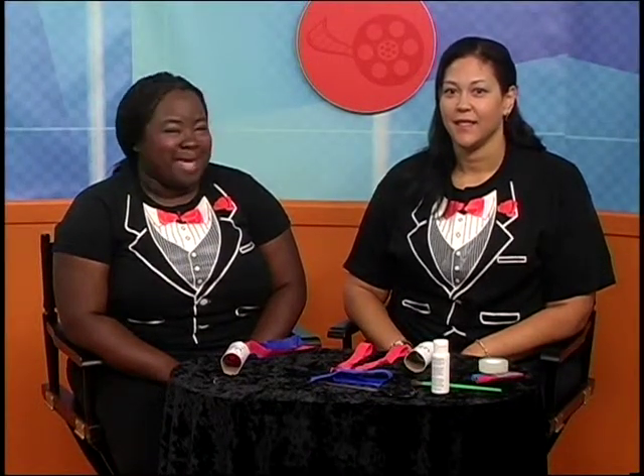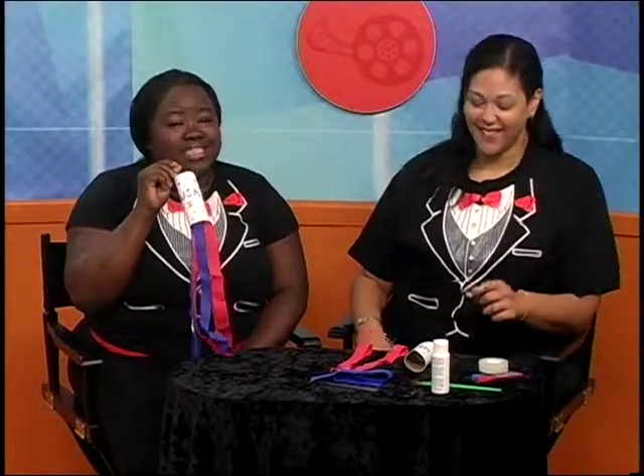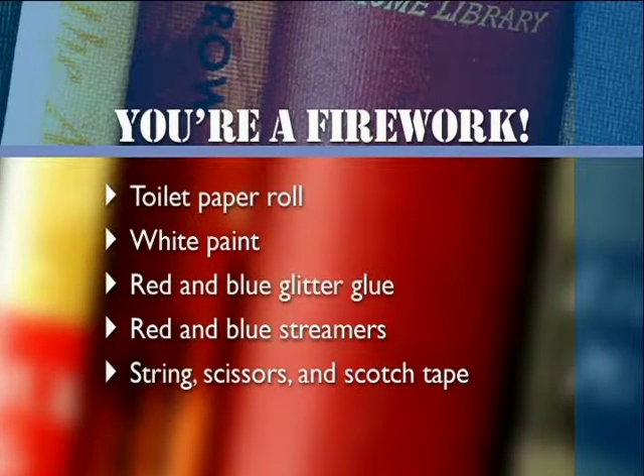Hello out there in TV land. This month we have a special 4th of July craft. Baby, you're a firework — let's get it poppin'. This is what you'll need: a toilet paper roll, white paint, red and blue glitter glue, a paint brush, red and blue streamers, a piece of yarn or string, scissors, and some scotch tape.